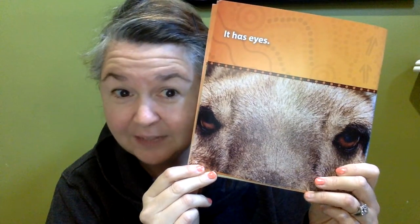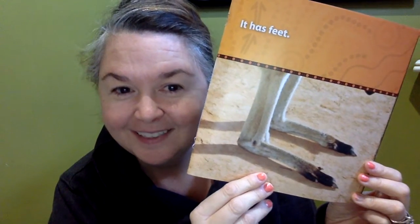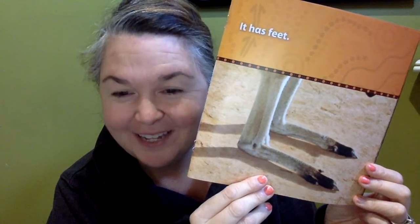Oh, this is a good one. It has eyes — look at those eyes. Is this a creature that lives in the water? Is it a creature that lives in Grandview? Is it a creature that lives in the forest? This is going to really help you out. Ready? It has feet. I bet some people are guessing now. Ideas? What do you think?